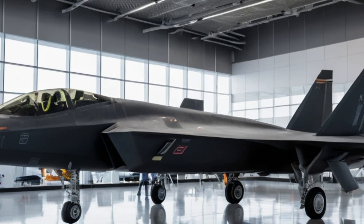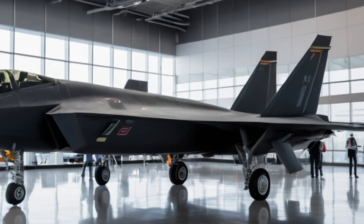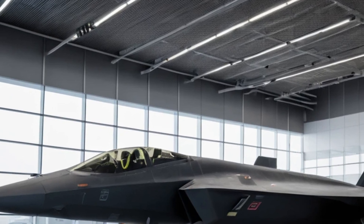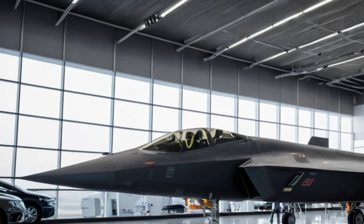That's it for today's video. Let us know what you think about the Chengdu J35 in the comments below. Is it a game changer for China's military, or does it still have a long way to go compared to its Western counterparts? Don't forget to like, share and subscribe to Road Ready for more in-depth discussions on the latest in aviation and military technology.